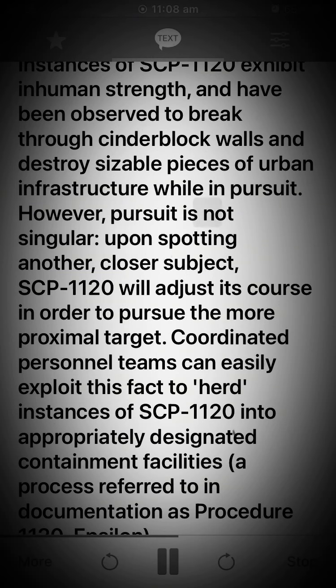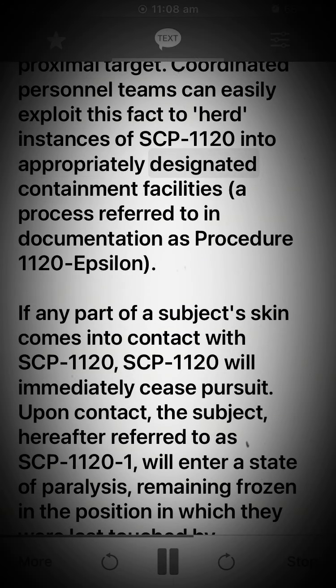However, pursuit is not singular. Upon spotting another, closer subject, SCP-1120 will adjust its course in order to pursue the more proximal target. Coordinated personnel teams can easily exploit this fact to herd instances of SCP-1120 into appropriately designated containment facilities, a process referred to in documentation as Procedure-1120-Epsilon. If any part of a subject's skin comes into contact with SCP-1120, SCP-1120 will immediately cease pursuit.